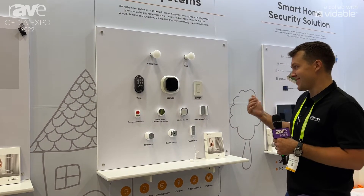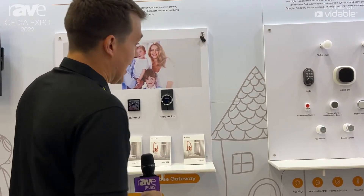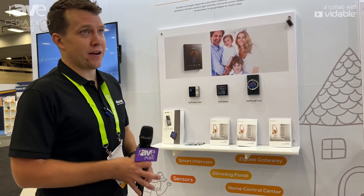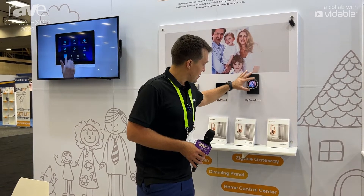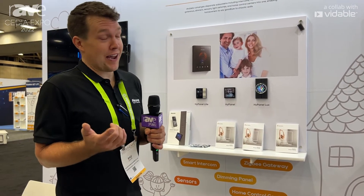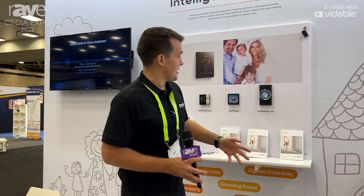Moving on to our Acubella line, which will be available at the beginning of next year — I'd like to give a little possible glimpse into the future. If this looks familiar, I believe there could possibly be some partnership with Apple, maybe even from a camera aspect, so this is the same thing as that access control.